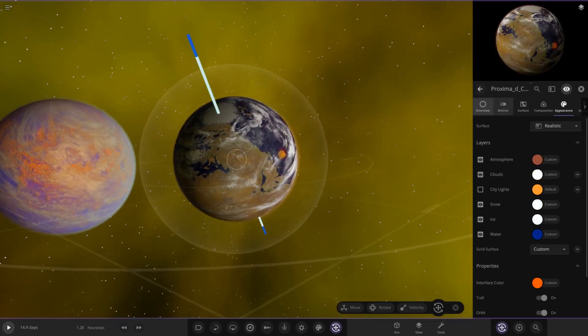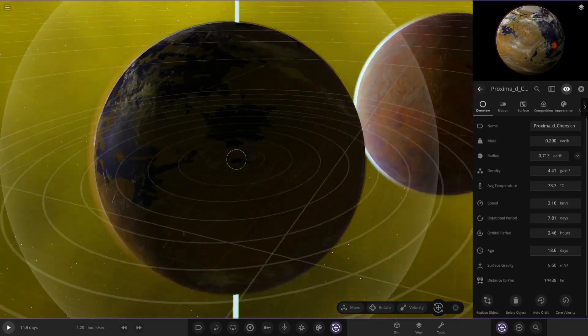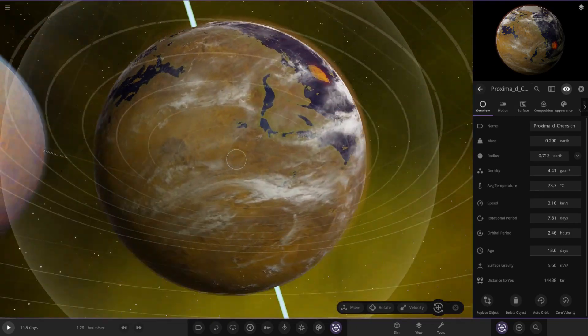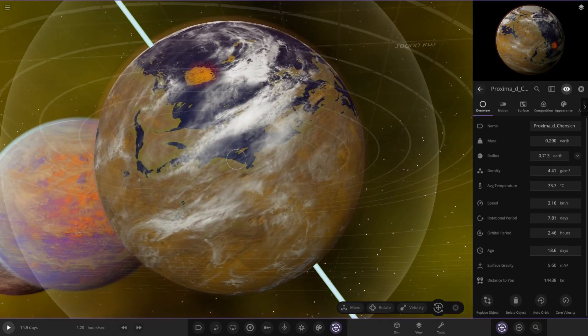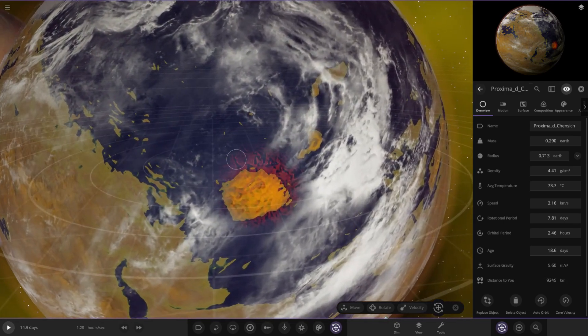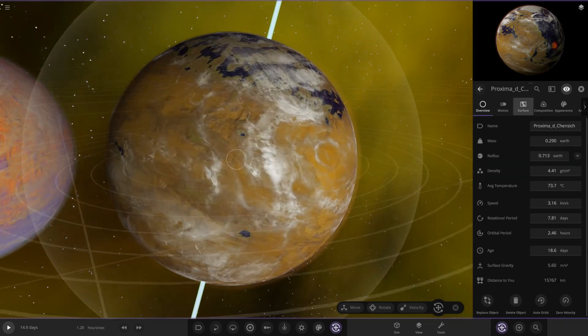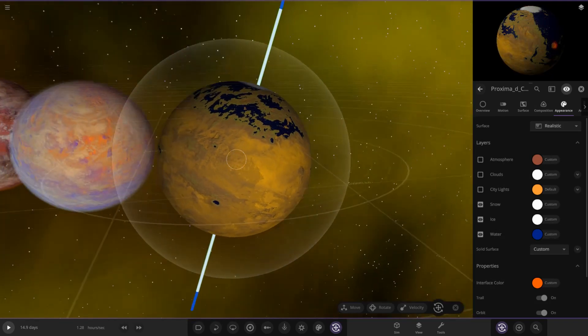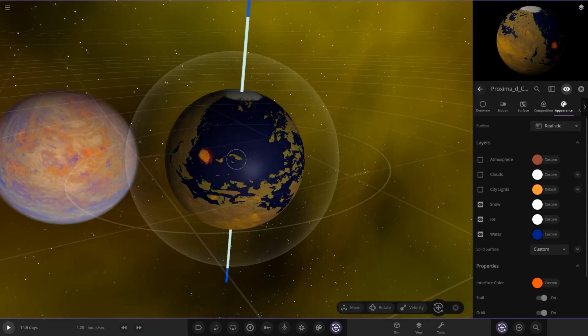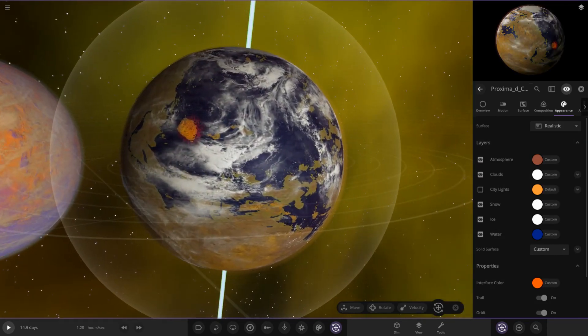And lastly, we have Chen Sitch's one. It looks like they've gone with the volcano sort of look to it. So there we go. Obviously got that sort of volcanic or impact area there. We can see underneath it's mostly like a yellowy, Martian sort of look to it, with some spots of water on it as well, and some nice white clouds on top of that.